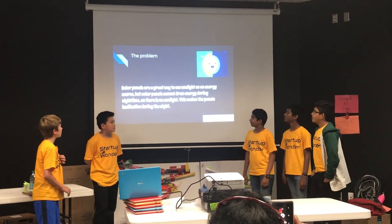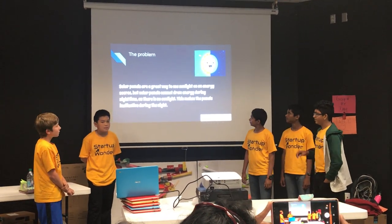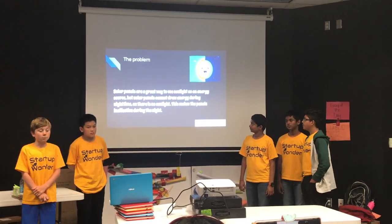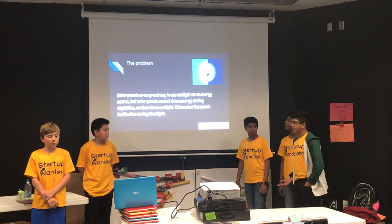So the problem: solar panels are a great way to use energy, and sunlight is a good source of energy, but solar panels can't really draw energy during the nighttime, which makes the panels ineffective during the night.